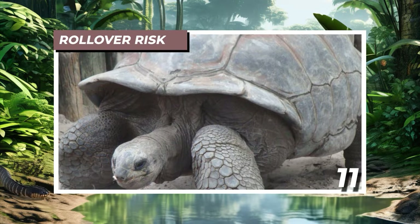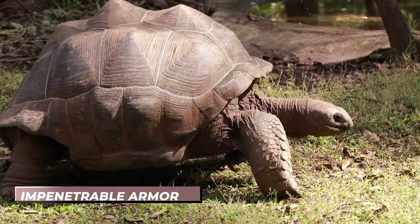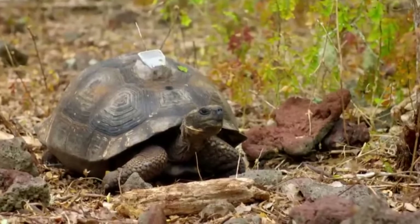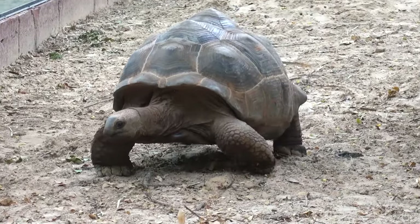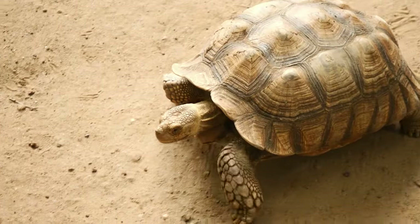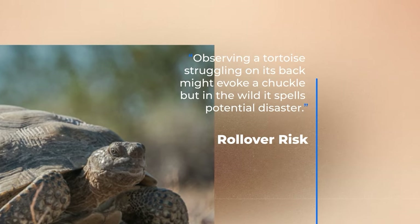Number 11: Rollover Risk. Tortoises are renowned for their protective shells, which encase their bodies like impenetrable armor. These shells, comprised of fused ribs and backbones, are the very reason for their ponderous, sluggish movements. While the shell serves as a formidable defense mechanism against threats, it also presents a peculiar challenge — the risk of toppling over. Observing a tortoise struggling on its back might evoke a chuckle, but in the wild, it spells potential disaster.